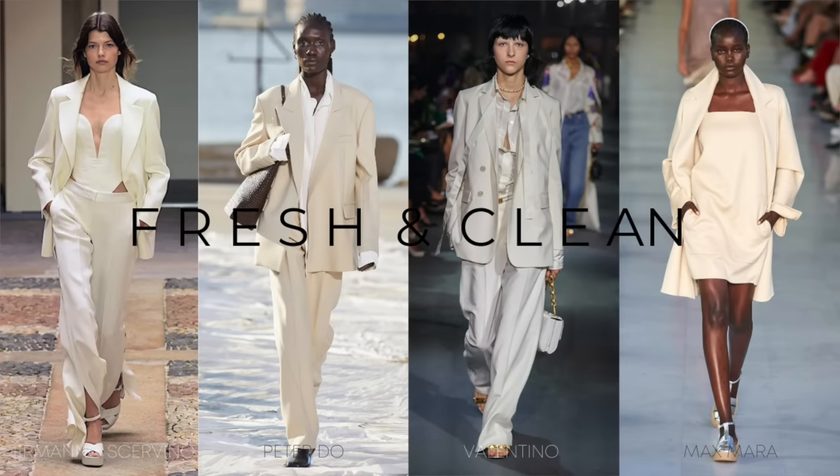The next trend is all things fresh and clean. I'm really seeing these beautiful minimal styles from the likes of Peter Doe, Valentino, and Max Mara - they're my favourite style to see on the catwalk. I'm a minimal girl, I love my neutrals, so this trend is definitely one for us minimalists. This can be head-to-toe white, ecru, cream, and even hints of mint and sage. It's all about wearing a fresh palette and mixing fabrics and textures while keeping the same tones.